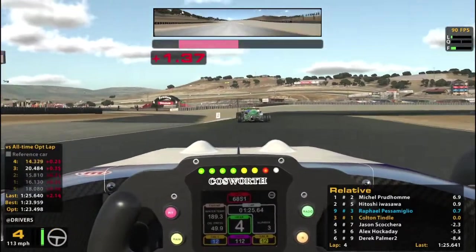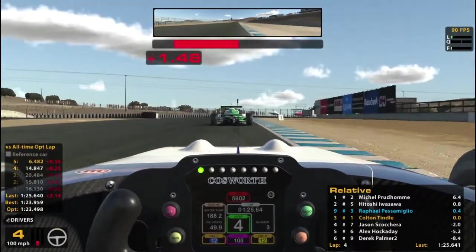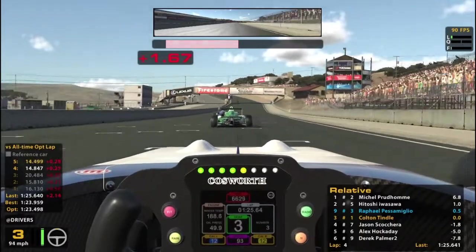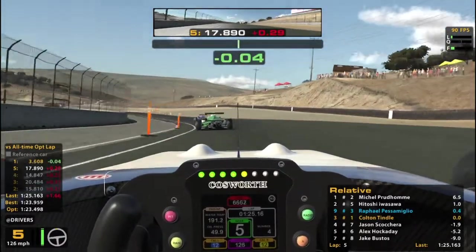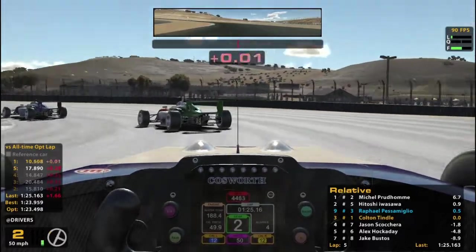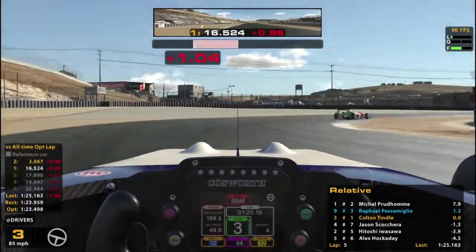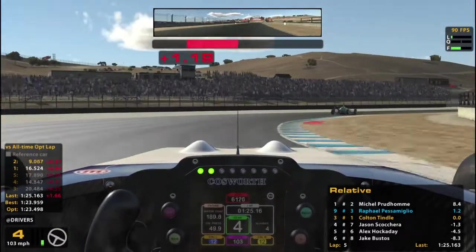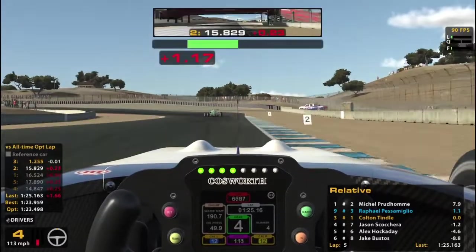Still gotta find the right balance so I don't wreck myself. I take a wider entry there compared to the guy in front, but I kind of prefer to do that — makes it less likely to feel like it's gonna spin on exit, so I'm gonna keep doing it that way. Last lap time was 125.2. We are now in silver medal territory, but we do have the seven back there who has actually been climbing forward, so we're gonna have to watch out for that.